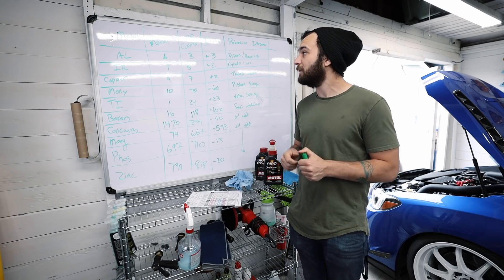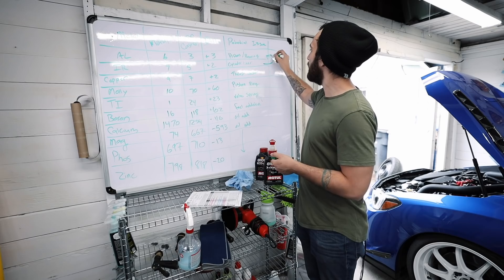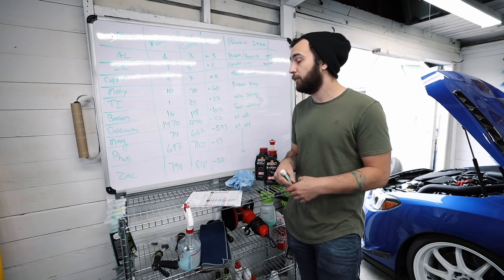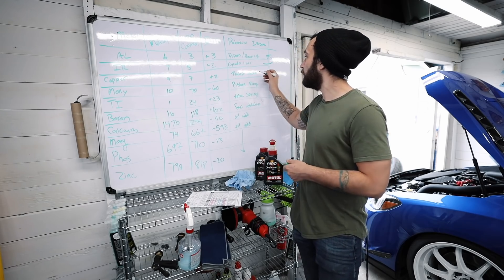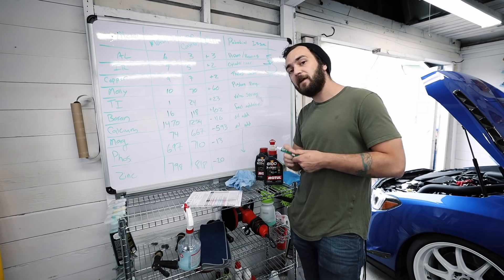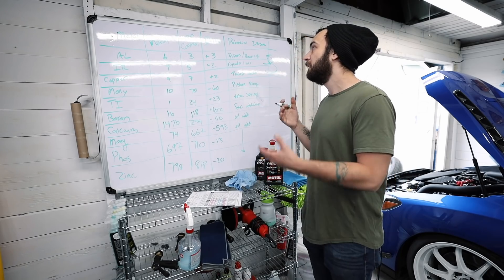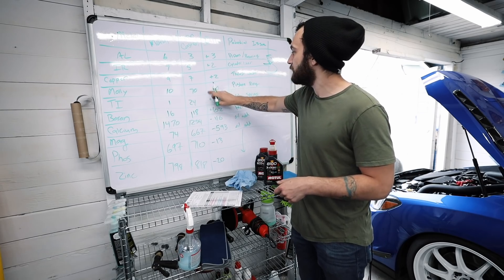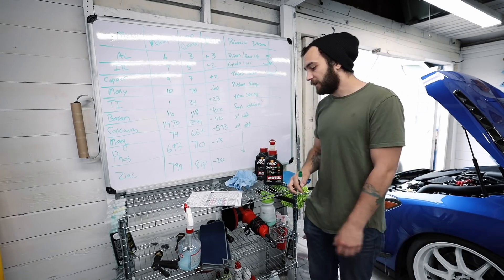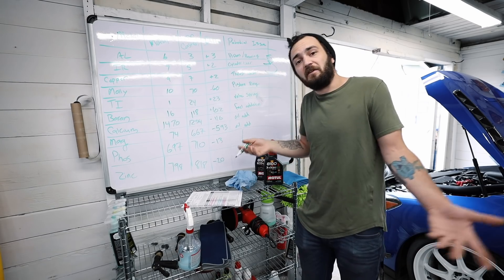For iron, Motul came in at 7 parts per million versus Castrol at 5 — a 2 parts per million increase, which could be a sign of cylinder liner wear, tying back to piston and bearing concerns. For copper, Motul came in at 9 parts per million versus Castrol's 7 — another 2 parts per million increase, which relates to thrust washers on the shaft. These thrust washer findings also tie back to potential internal engine issues in the future.